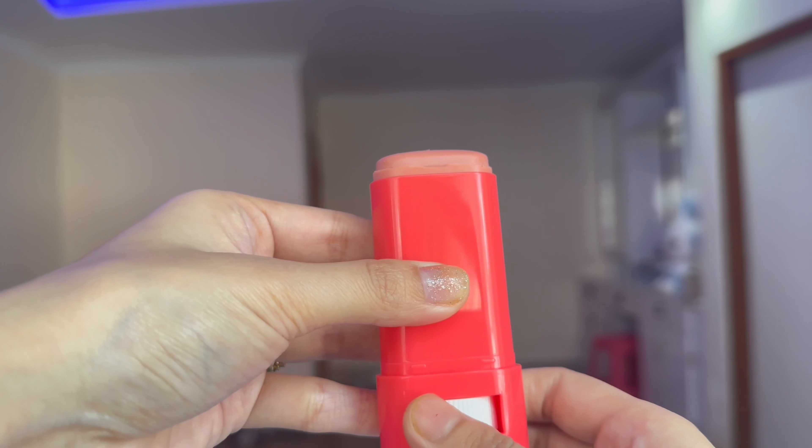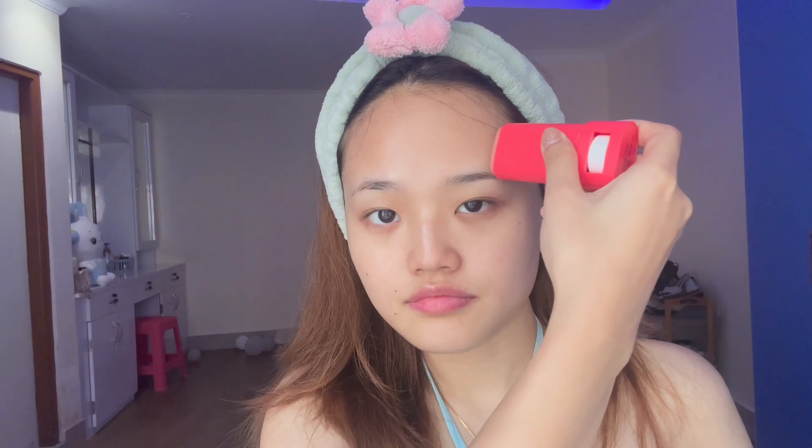The first product is the Donkey Strawberry Dew Sunscreen Sunstick. It has an SPF of 50 and contains 20 grams of product in the price range of ₹599, which is close to ₹600. The pros are that it does not give any faulty smell — I do not like any kind of smell on my sunscreen. The second pro is that it is travel-friendly; you can put it in your bag and go about your day. The third pro is that the price is pretty good for what it offers.